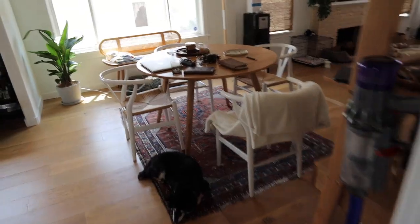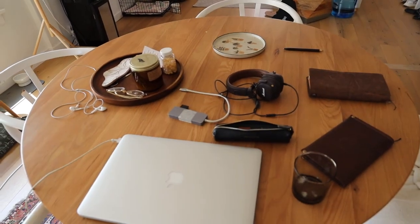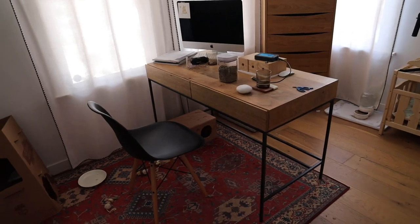Just got done with work and this is what it looks like — our dining table slash working table. Even though we do have an office, it's really just a rabbit's room.